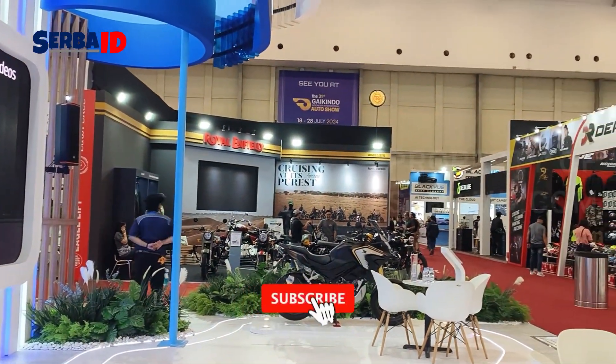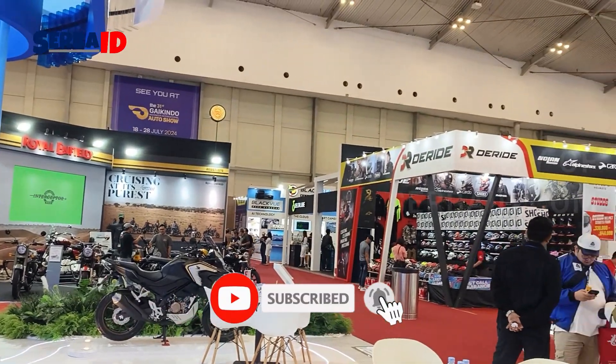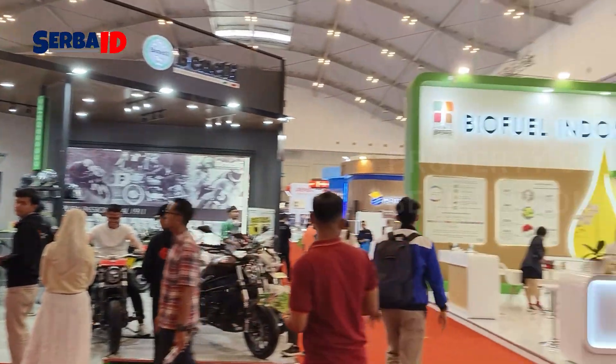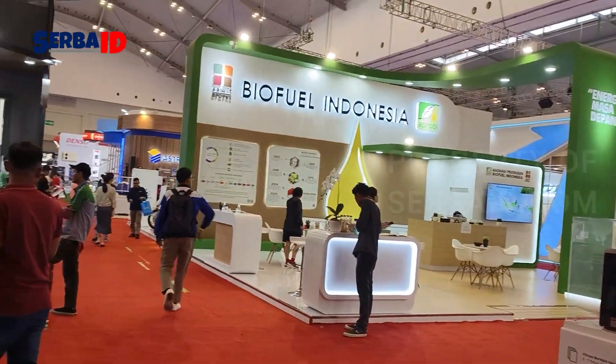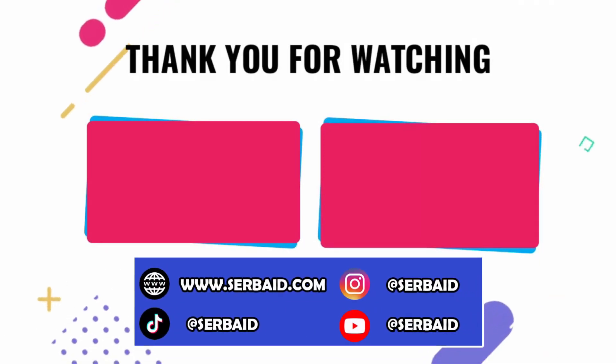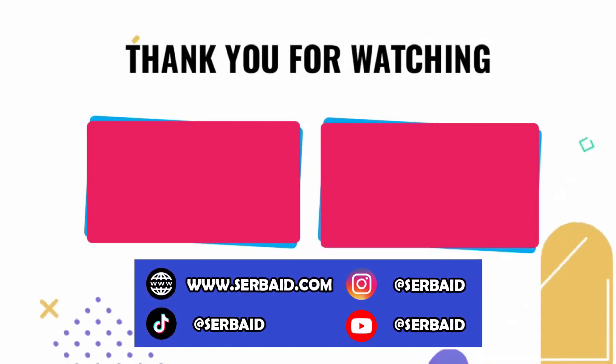Maybe it's just the engine that has in the Dias 2000s. Please watch the video on this channel. Thank you for watching. See you soon!